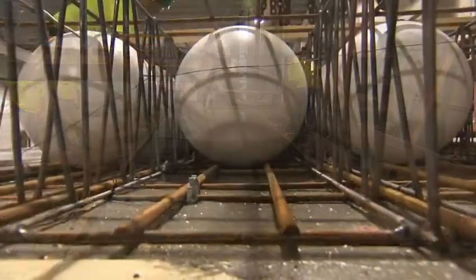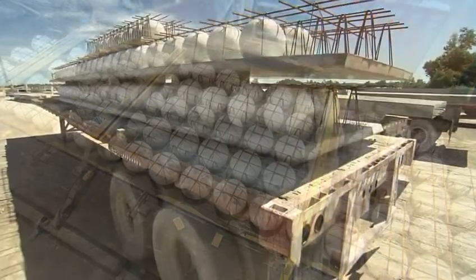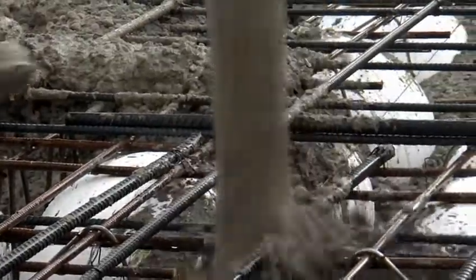Once Spancrete delivers the Bubble Deck cages, the contractor lifts them off the trailer and erects them into final position. After that, there's some additional reinforcement that needs to be tied to link all the pieces together. And then concrete is poured to complete the structural system.